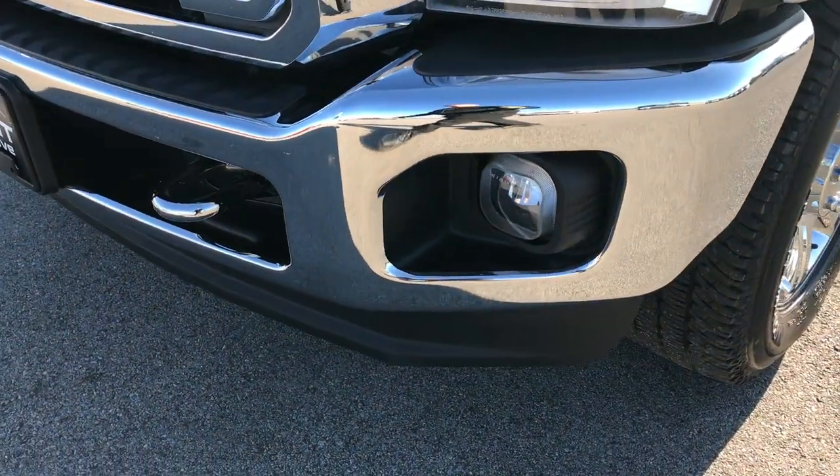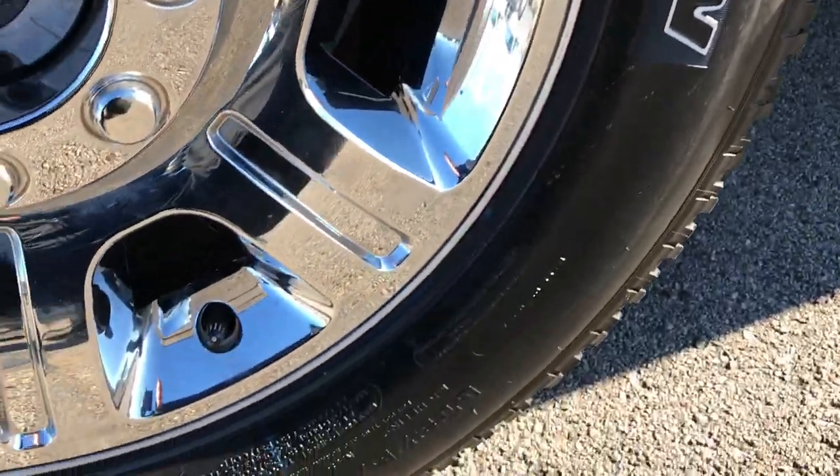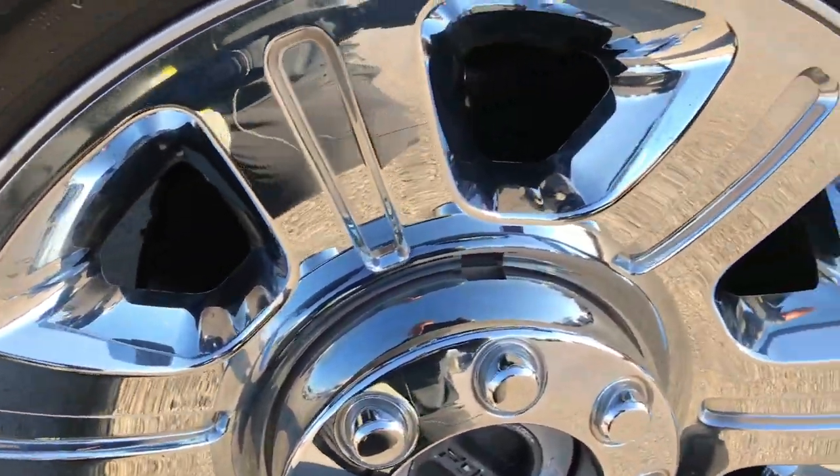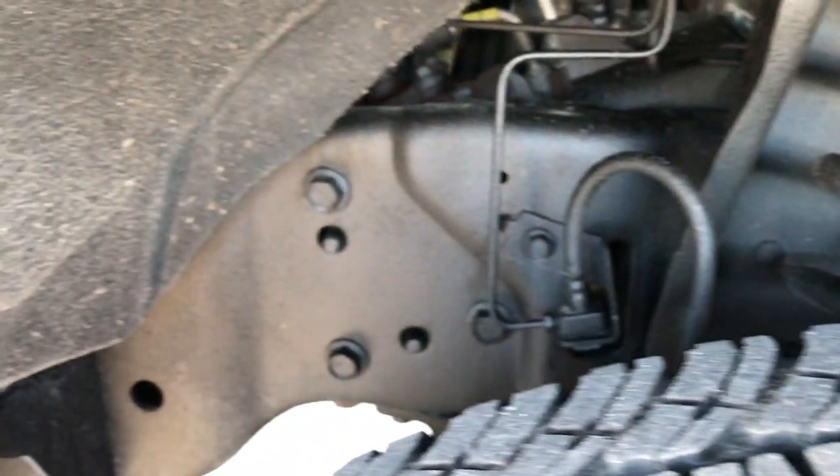Factory fog lights, front valence is in excellent condition. This has Michelin 275-65R20's and they are on the factory alloys with the chrome covers. These tires look like they have about 60% of the tread left. The frame and underbody is in excellent condition.